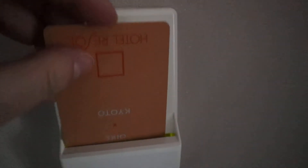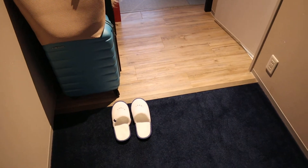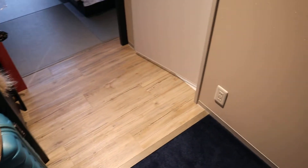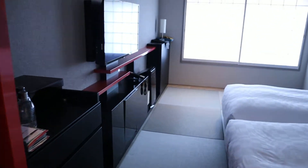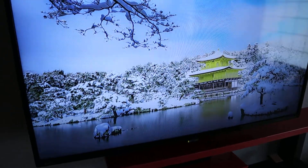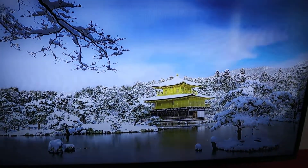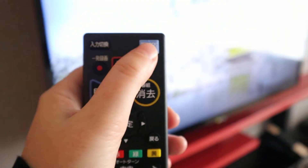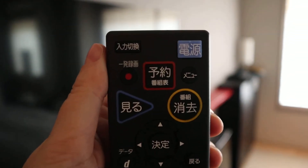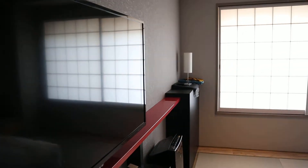We need to put a card in over here. There it is. So I have a little hallway here. Those are my slippers. As you come in, the TV comes on automatically. And there's a beautiful picture of Kinkakuji with the snow — that's the golden pavilion. Let's put this off. That's the remote control. So let's go back over here.